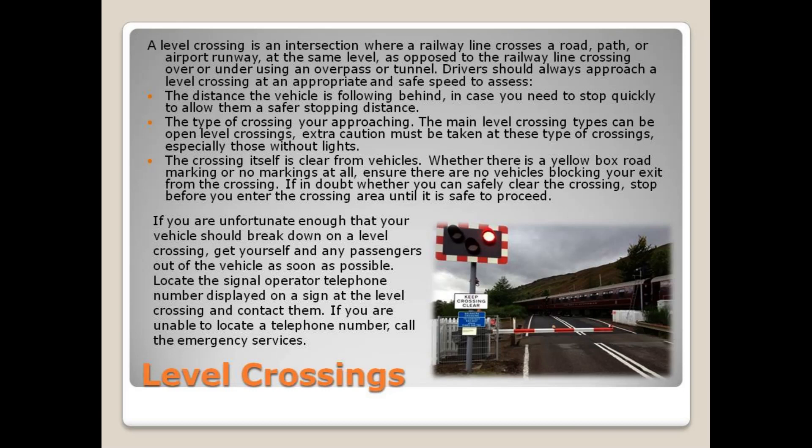The main level crossing types can be open level crossings. Extra caution must be taken at these types of crossings, especially those without lights. Ensure the crossing itself is clear from vehicles. Whether there is a yellow box road marking or no markings at all, ensure there are no vehicles blocking your exit from the crossing. If in doubt whether you can safely clear the crossing, stop before you enter the crossing area until it is safe to proceed.